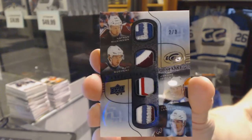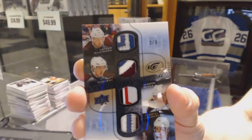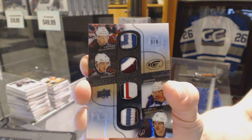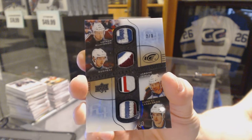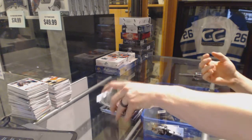Nathan McKinnon, Matt Duchesne, Jerome McGinley, and Gabriel Landeskog. Two of 3. Frozen Foursomes Black. We killed this box pretty quickly.